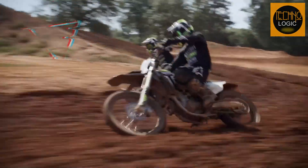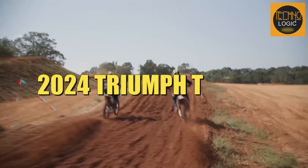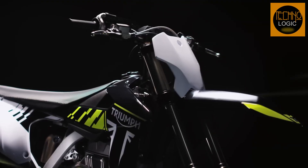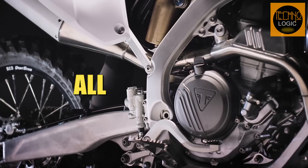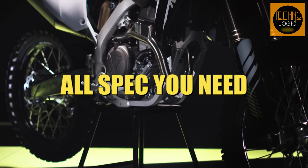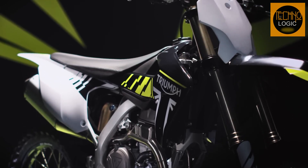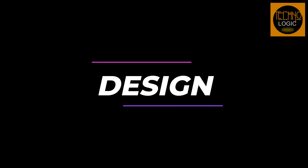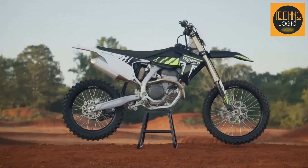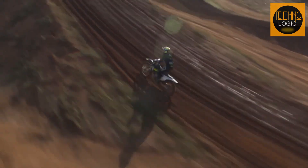If you are looking for a motorcycle that can deliver winning performance in the ultra-competitive 250 segment, look no further than the 2024 Triumph TF 250X. This is the most complete package ever to launch into the MX racing world, with an all-new, all-Triumph design, a class-leading power-to-weight ratio, and all the spec you need to win.